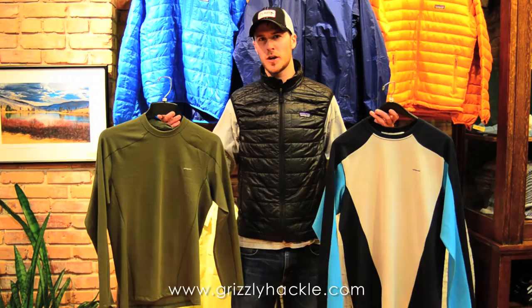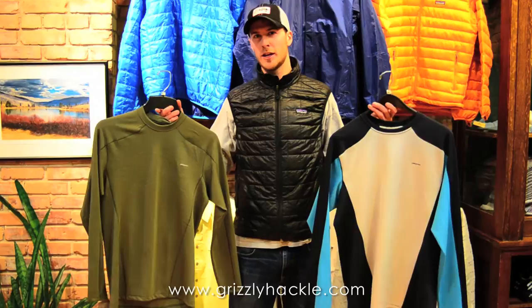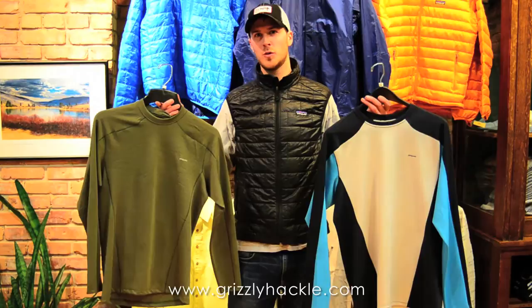Hi, I'm Brendan Banigan with the Grizzly Heckel Fly Shop here in Missoula, Montana. I'm here with Patagonia's Capilene 3 mid-weight layer. It's probably Patagonia's most versatile base layer piece. Extremely comfortable, lightweight, but heavy enough for those fall days. It's a 100% polyester blend, so it's going to be quick drying.